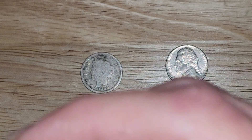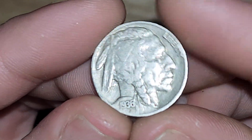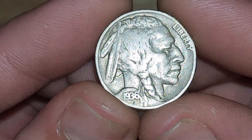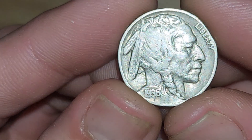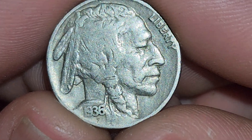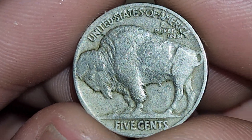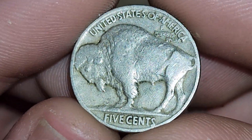Next we have a Buffalo nickel. This would be a 1936 Buffalo, probably my nicest Buffalo that I have right now. It's still got some of its original shine and details on the face. A lot of nice details on the face. It's not the three-legged one — there's a three-legged Buffalo, and that's a nice error to get.